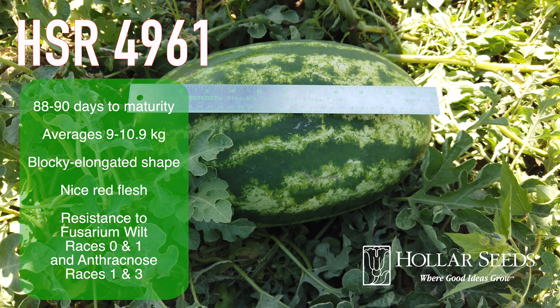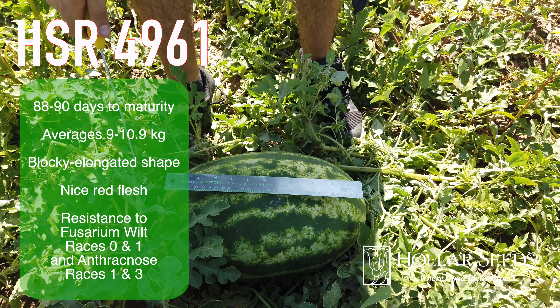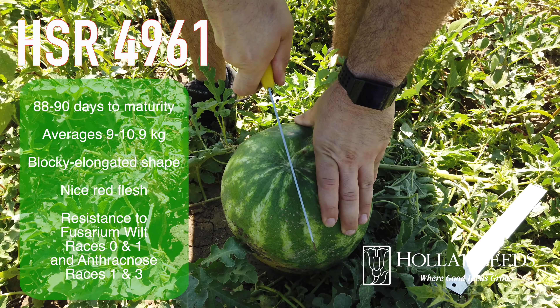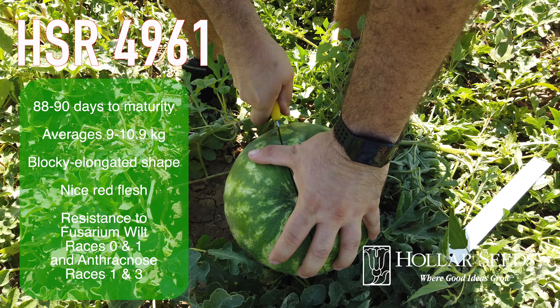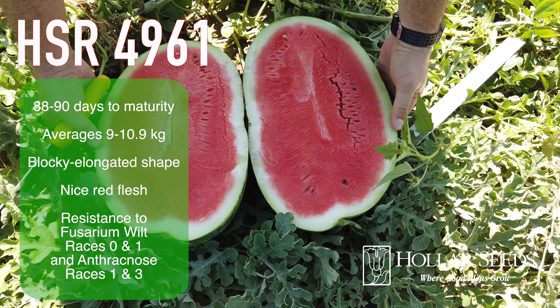HSR 4961 matures in 88 to 90 days, averages 9 to 10.9 kilos, has a blocky elongated shape, nice red flesh, and resistance to fusarium wilt races 0 and 1, and anthracnose races 1 and 3.